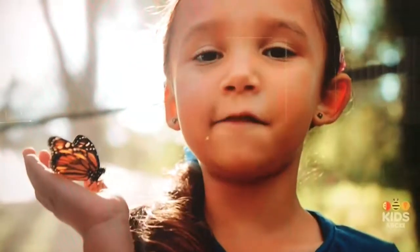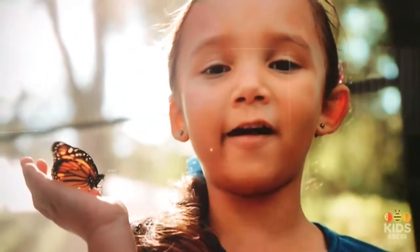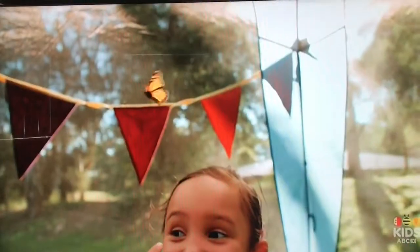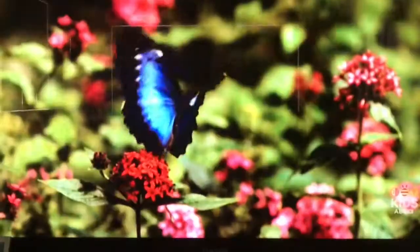Butterflies are insects. They have beautiful wings that help them fly. They have four wings each. They use their wings to flutter through the air.